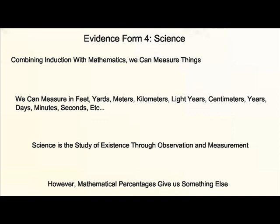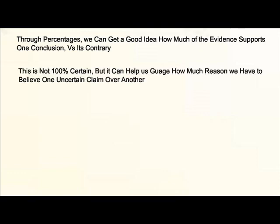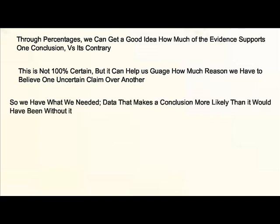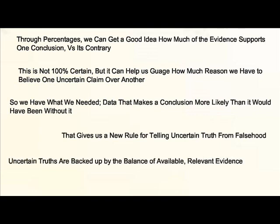However, there's something else that mathematical percentages give us. Percentages can give us a good idea of how much evidence supports one conclusion versus how much supports the opposite of that conclusion. While this is not certain knowledge, it can help us gauge how much reason we have to believe one uncertain claim over another. This means we have data that makes a conclusion more likely than it would have been without it, and that means we can establish a new rule: an uncertain truth is one which is backed up by the balance of all available, relevant evidence.